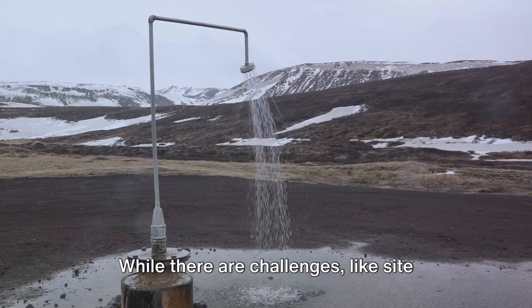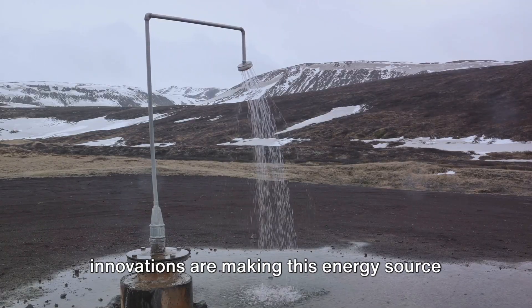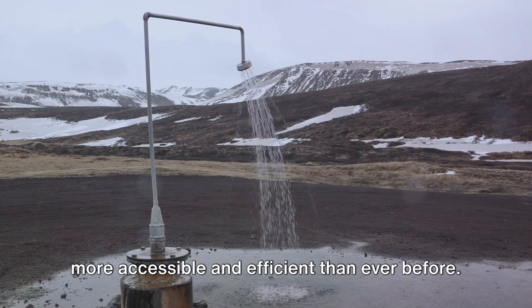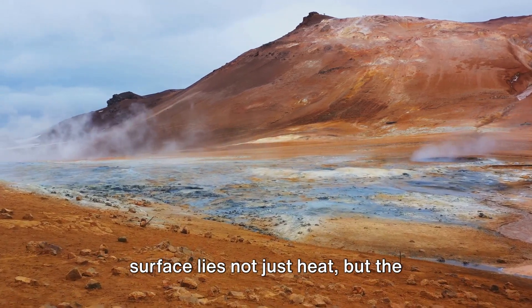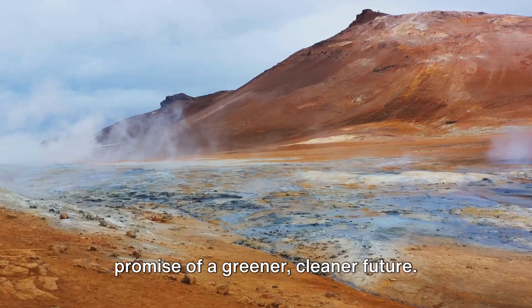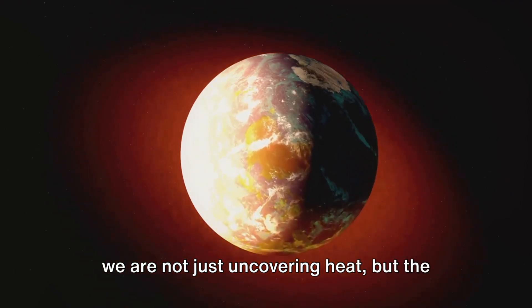While there are challenges like site location and initial costs, ongoing innovations are making this energy source more accessible and efficient than ever before. This exploration into the depths of our planet has shown us that beneath the surface lies not just heat, but the promise of a greener, cleaner future. As we dig deeper into the Earth's core, we are not just uncovering heat, but the future of our planet.